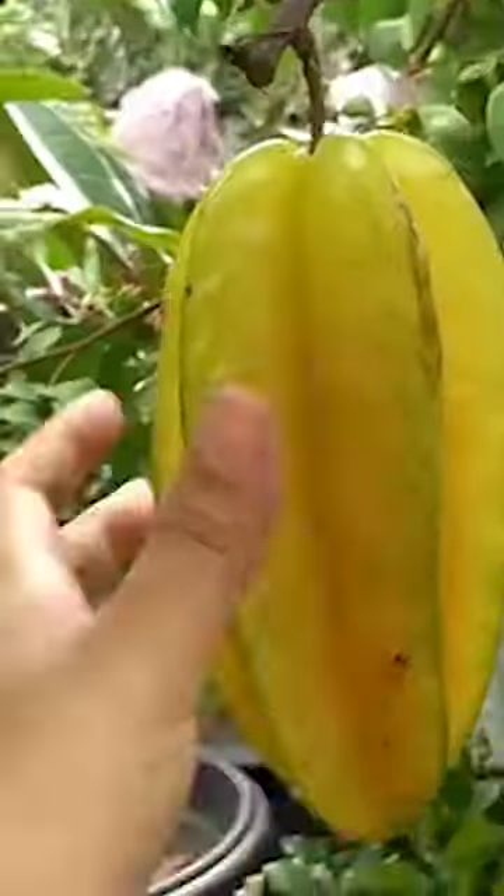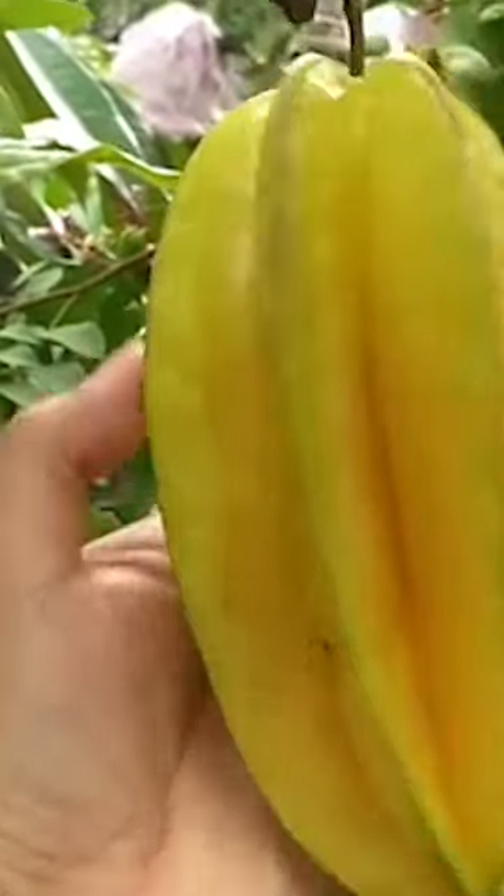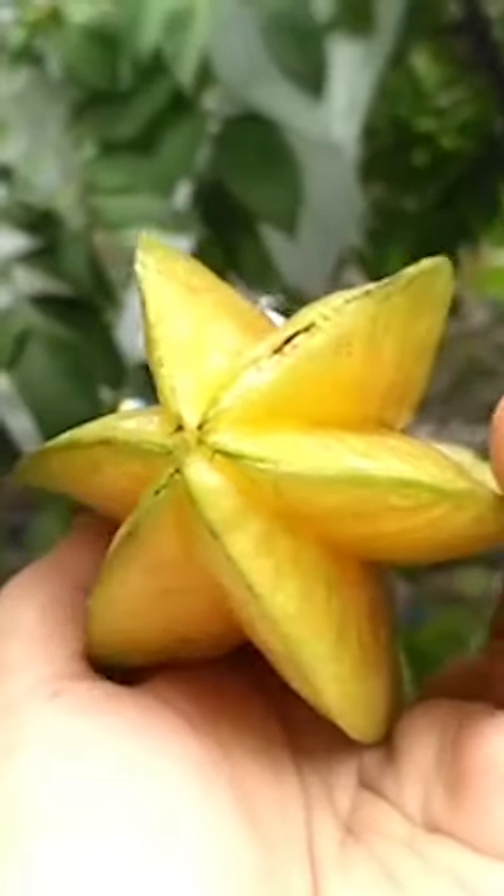Carambola, also known as starfruit or five finger, is native to Southeast Asia. When it's cut, it resembles a star. Carambola is best eaten shortly after it ripens. It's very juicy.